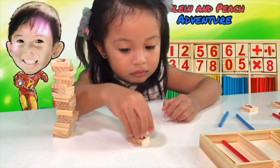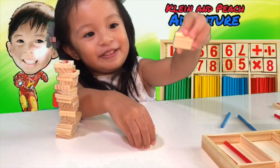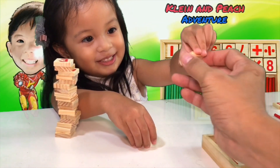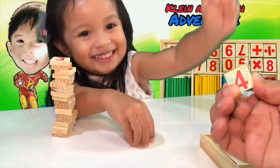Peach, where is the number 4? 4! Very cute. Number 4.